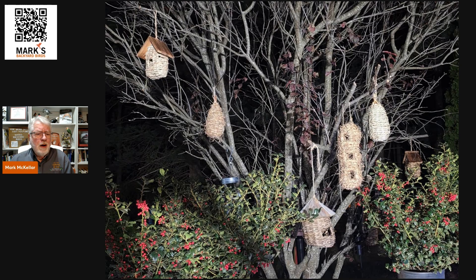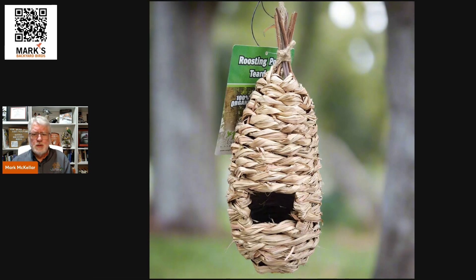You can hang roosting pockets on a fence, in a tree, or put them in a thick bush. There are ones with roofs and ones without. They're inexpensive, and that's an easy way to help your birds, especially during the winter months.